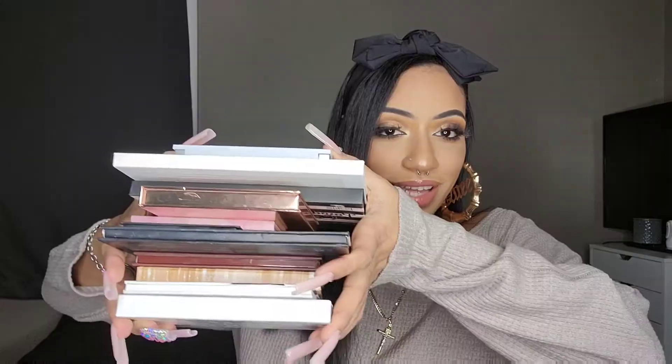Hey Rose family, it's your girl with the Rose family channel and we're back with another video. We're doing another part to my declutter series — this one is my face palette declutter. I have 12 of them, so I figured I could do a sit-through, talk-through type of declutter and show you guys the palettes, my thoughts on them, and whether I'm gonna keep them or not.